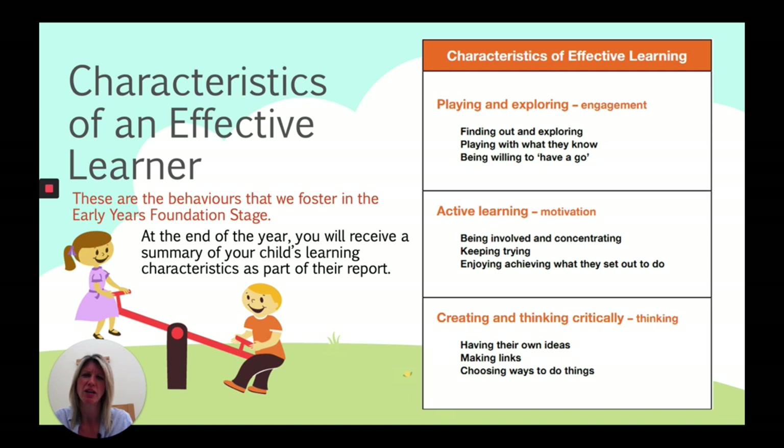On the active learning side, are they involved, are they concentrating? You can really tell a child who's concentrating — they might have their tongue out during intricate cutting or colouring, zoning out everything else to focus. Do they persevere with what they're doing? It's also about intrinsic achievement — are they happy with what they've done not because of an external reward, but because they've made the progress they wanted to make? Creating and thinking critically is about whether, when building a model, they change their mind and think of a better approach. That's what we and you at home are teaching children — have a go, try, find out.